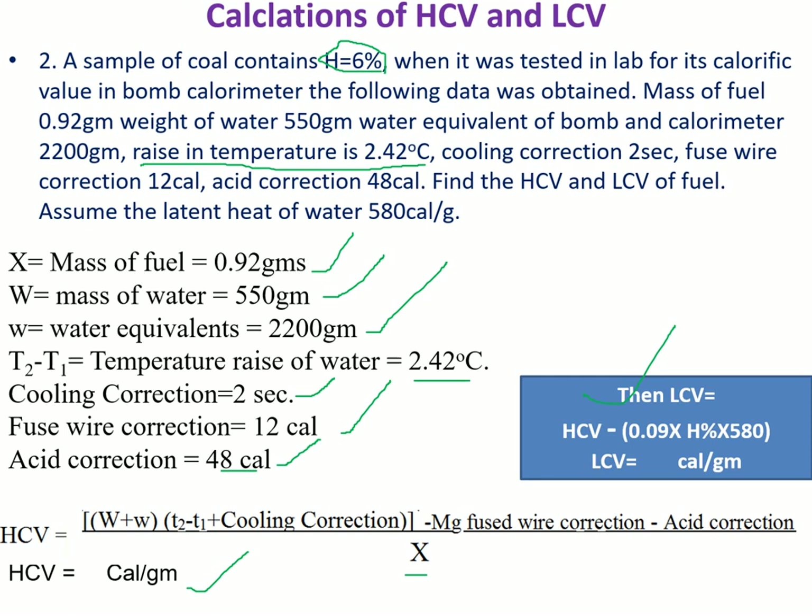This is the bomb calorimeter — its principle, construction, working, and calculation of HCV and LCV values of a given fuel. Remember: it is only suitable for solid and liquid fuels; it is not used to determine the calorific value of gaseous fuels. Thank you very much for watching.